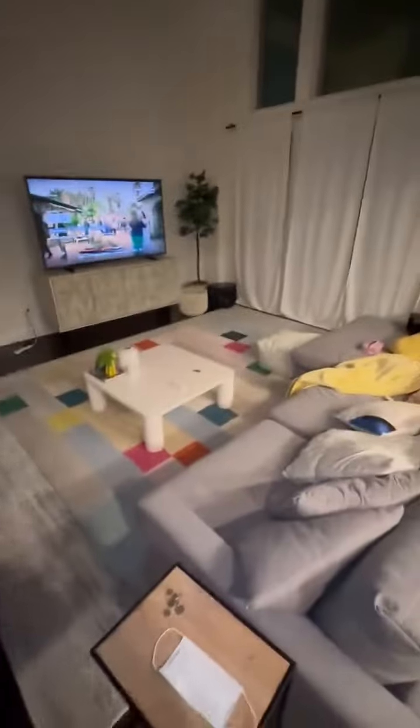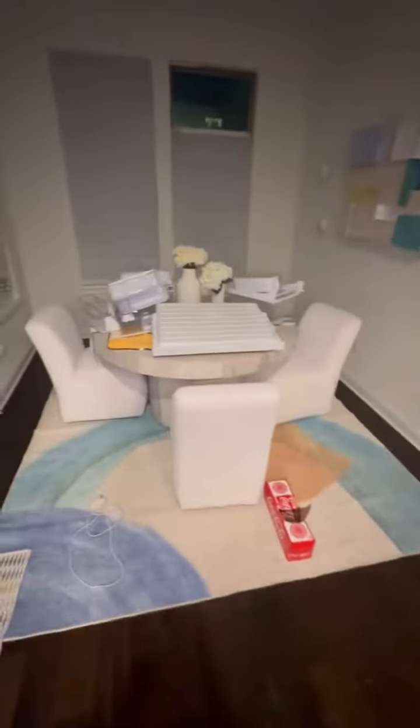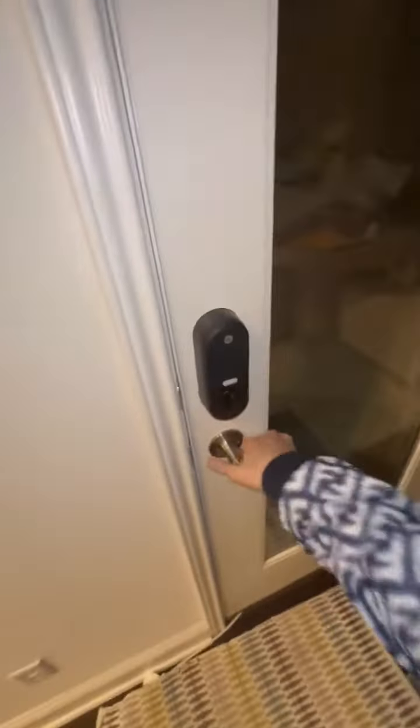That's the living room. Kitchen. Looks pretty nice. Here's the coffee table — or like, what if it's a table?